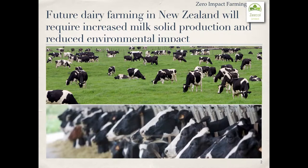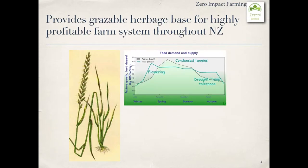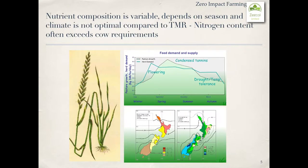Future dairy farming in New Zealand will require increased milk-solid production and reduced environmental impact. Did you know the predominant component of New Zealand's dairy cow diet is ryegrass? This provides a grazeable herbage base for a highly profitable farm system throughout New Zealand. However, nutrient composition is variable and depends on the season and climate, and is not optimal compared to TMR.